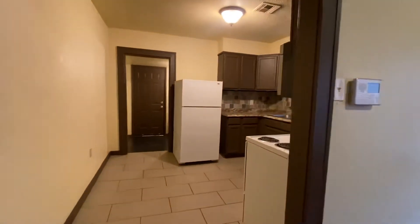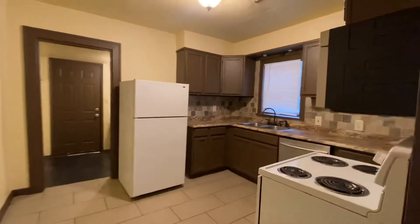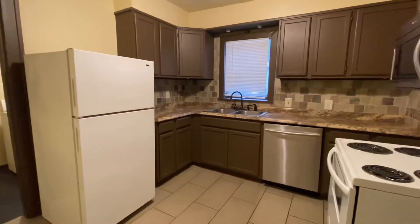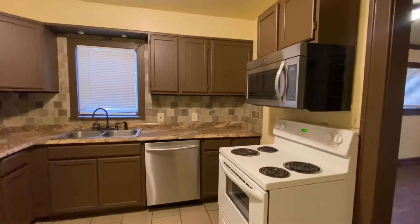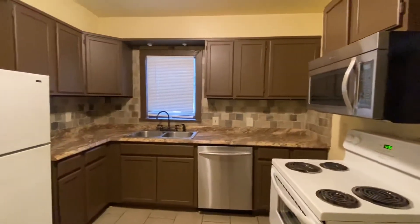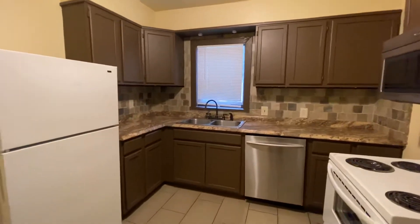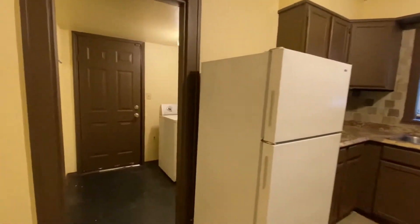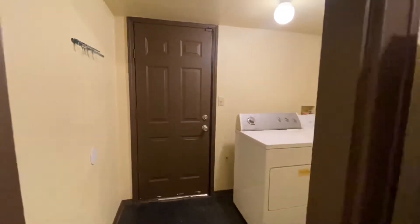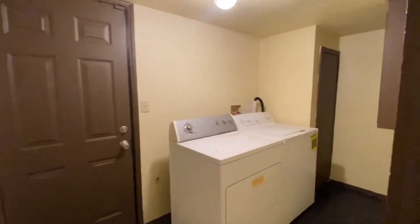Right through here to the kitchen. We do have all appliances — refrigerator, dishwasher, stove, and even a microwave above the stove. There's a nice double sink, lots of cabinet space here, and then this will lead right in through to the laundry.